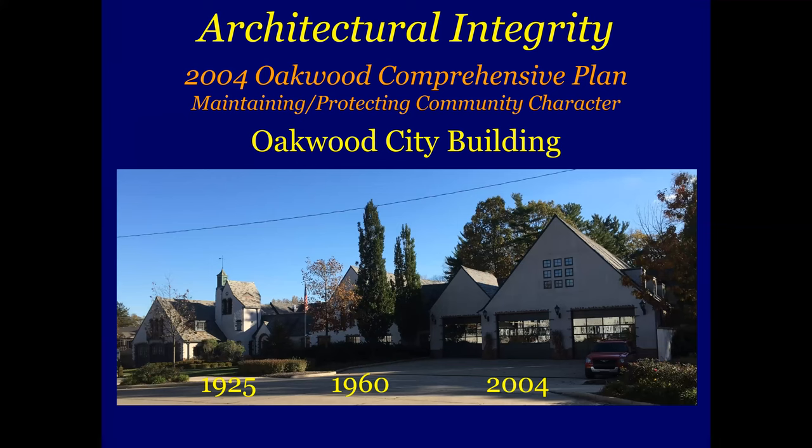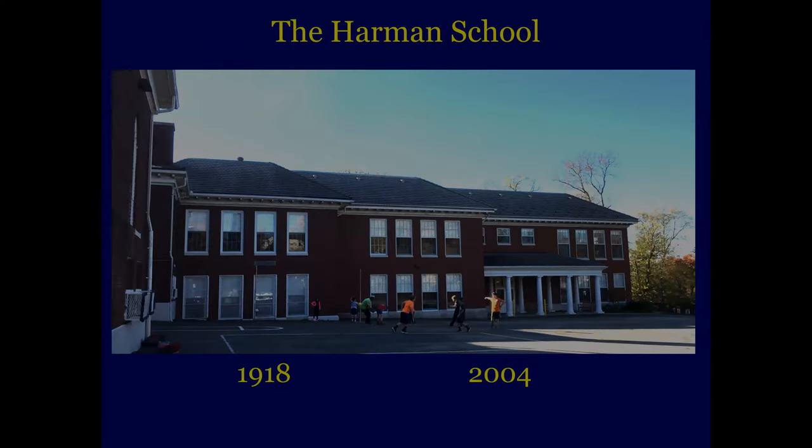I want to talk a little bit about architectural integrity. In 2004, the city of Oakwood came up with a comprehensive plan to look forward toward the future, and one of their points was maintaining and protecting community character — the look of the community, the trees, the early 20th century housing, and the homes and parks. An example of that is the city building: one section built in 1925, an addition in 1960, and around 2004 they added the last section — and that maintained the architectural integrity of the structure. Here's the Harmon School: this section was built in 1918, and these two sections were added in 2004, and you can hardly tell that they're new.